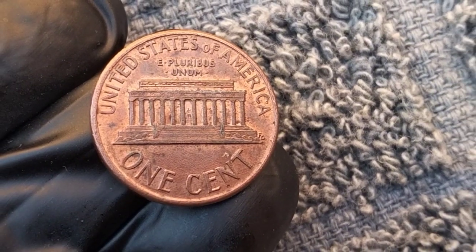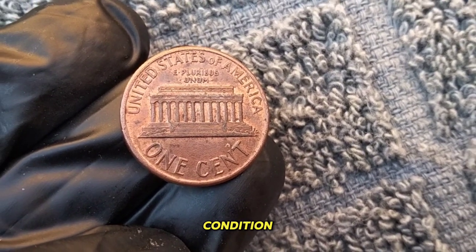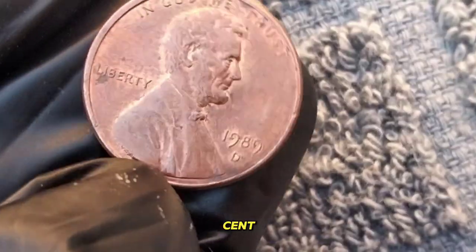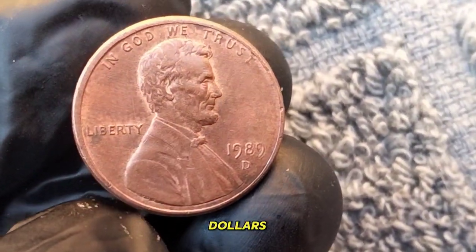Now let's talk value. While the 1989 penny may not fetch you a fortune, its historical significance and rarity in pristine condition can certainly make it a prized possession for collectors. In circulated condition, it typically holds its face value of one cent. However, if you happen to stumble upon one in uncirculated condition, it could be worth a few dollars to the right collector.